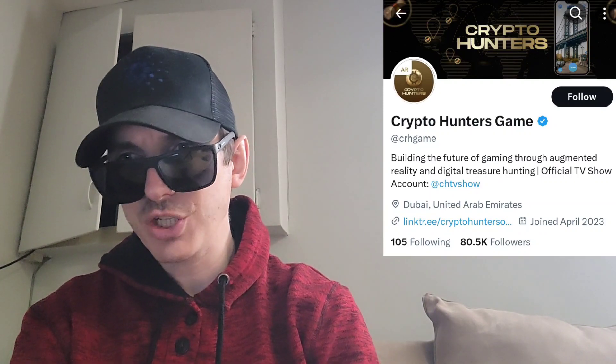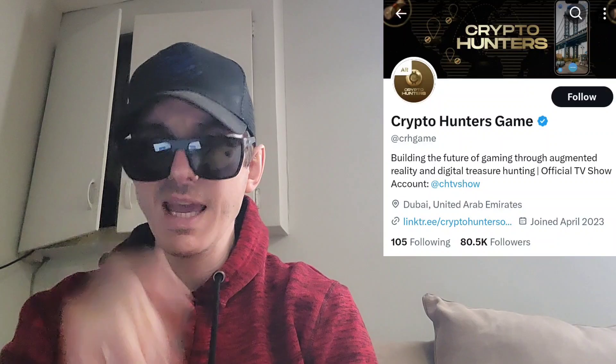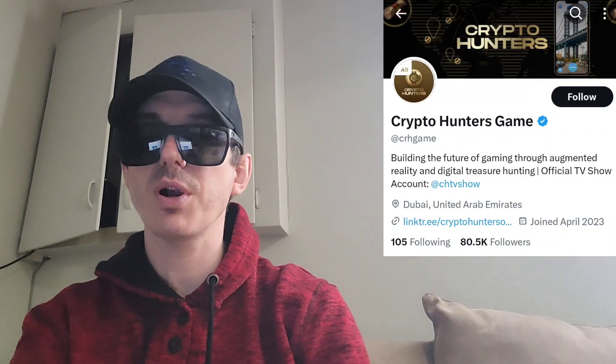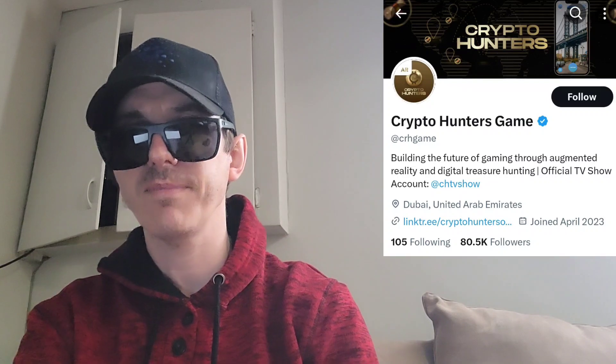Today we're going over the Crypto Hunter token. The ticker symbol is CRH. This token is getting a brand new central exchange listing starting tomorrow, February 28th, on a very big central exchange. We're going to go over the information on the Crypto Hunters token and how you can get it.